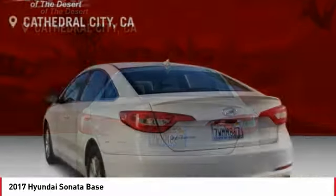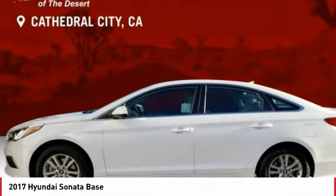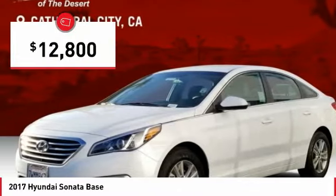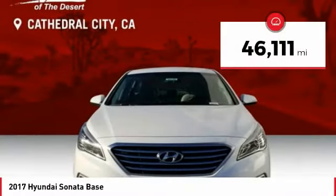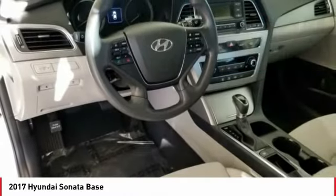Don't forget the exterior corrosion protection — a 14-step roto-dip system that provides unmatched protection for your Sonata — and is priced below $15,000. This vehicle has less than 50,000 miles. Here are some of this vehicle's great options.